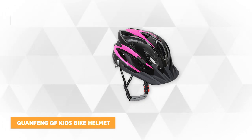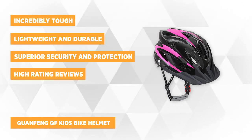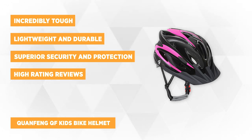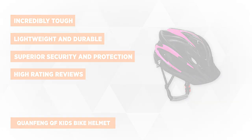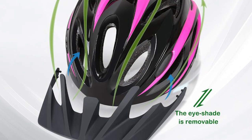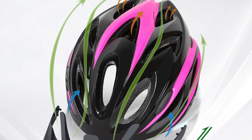At number one is the Kwanfang QF Kids Bike Helmet. It's adjustable and it's lightweight, and it's the right one if you're looking for something that has high reviews and is recommended by other parents. It has outstanding quality and features. The manufacturer understands your concerns and considerations as parents, so this helmet was designed with those in mind.